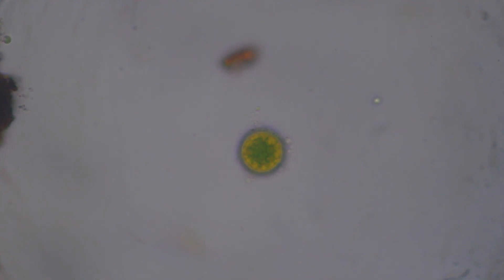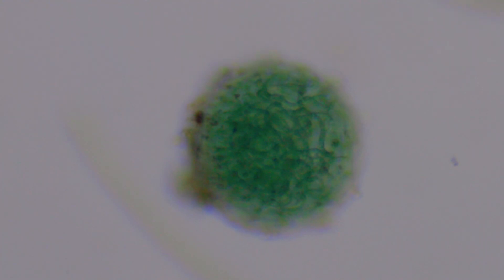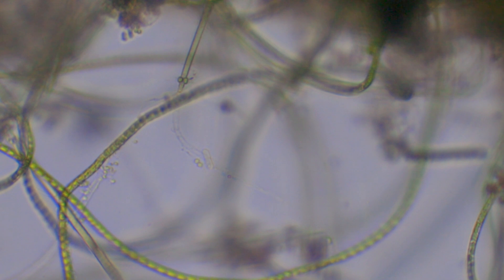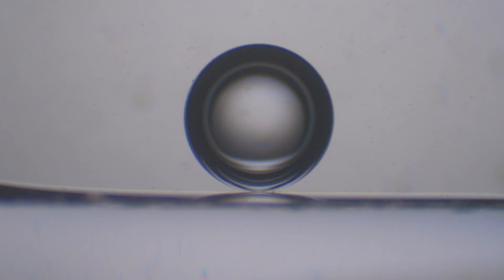On the third week, everything was either in cyst form or an egg, getting ready to hatch. Sometimes nothing happens during microscopic expeditions. Then it would be best if you enjoyed the beauty and simplicity of the micro world, like this air bubble.